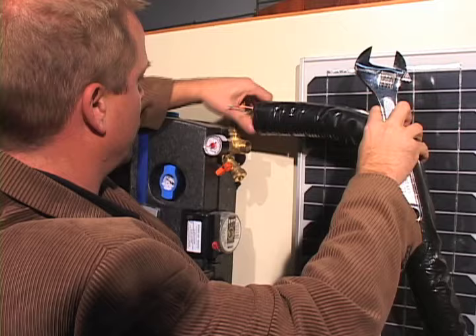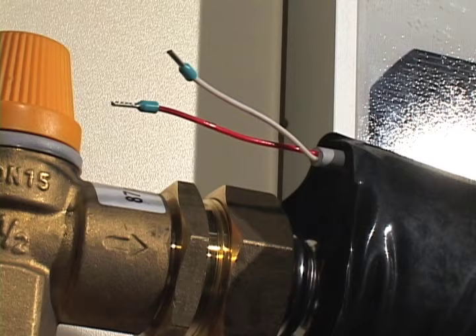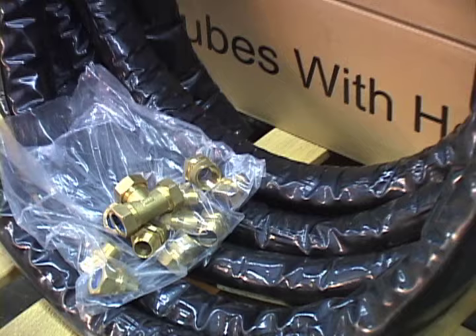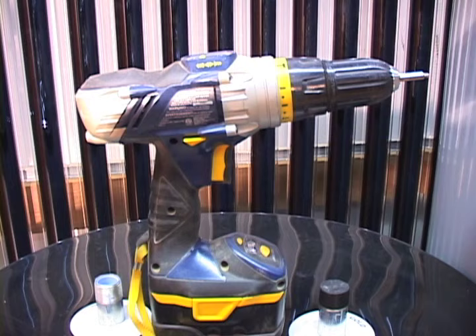The piping comes complete with a weatherproof jacket that protects the insulation from rain and sun damage. Also included is a pre-installed sensor wire, designed to make installation quick and trouble free. Each solar thermal kit comes with all the fittings needed — no trips to the hardware store required. All you need to install your solar component systems are two wrenches, a pipe cutter or a hacksaw, and a drill. It's that simple.